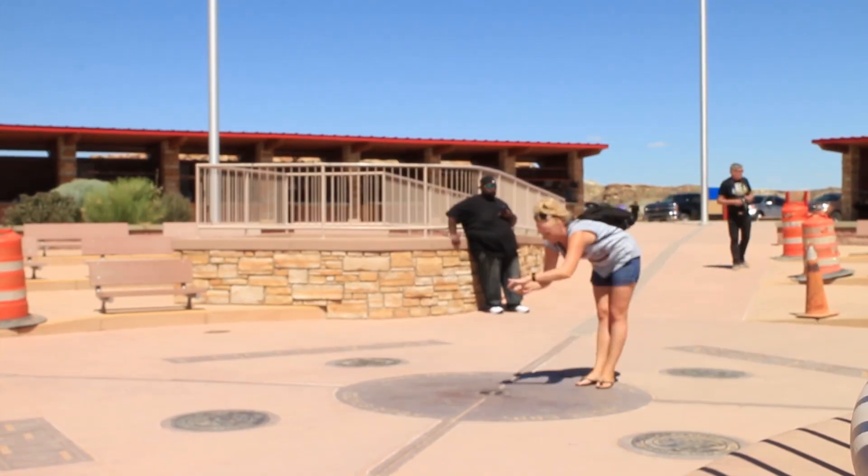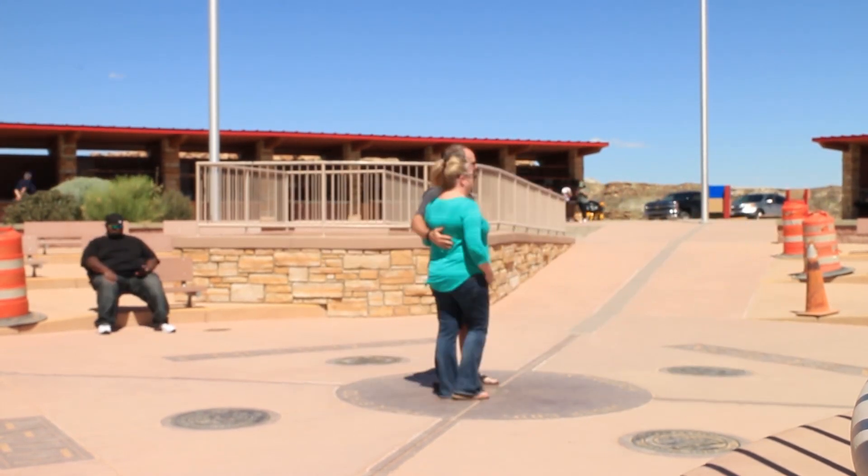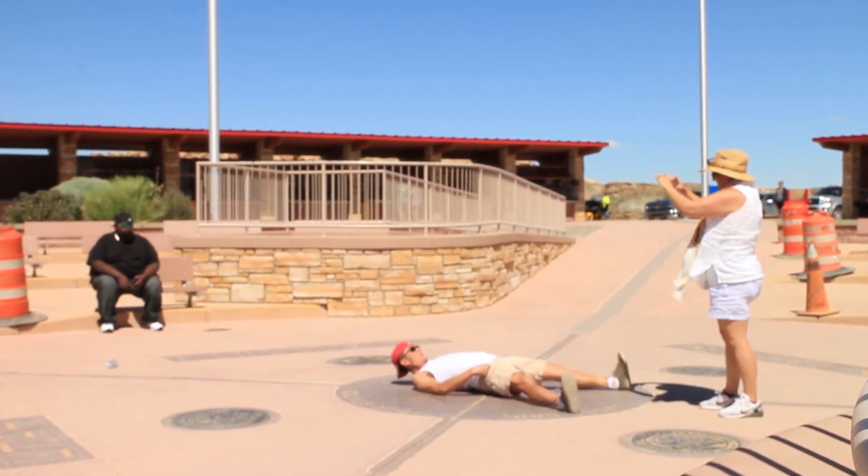I decided to stop at the Four Corners Monument where you can stand in four states: Utah, Colorado, New Mexico, and Arizona, right on the border of all four. It's pretty cool. Everybody's standing over there, but according to Google GPS, this is the spot. That's the Four Corners. I don't know who to trust.